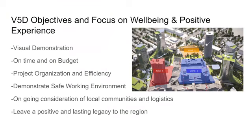V5D focuses on visual demonstration using time and cost for keeping all projects on time and on budget. Project organization and efficiency is one thing they love to hone in on in their demonstrations, and they can show that through the duration of a whole project.